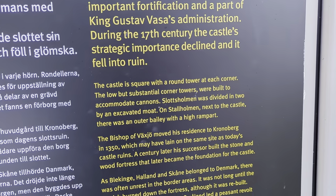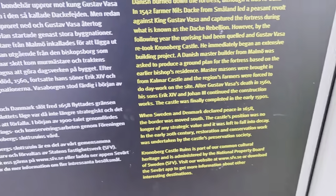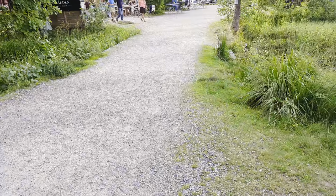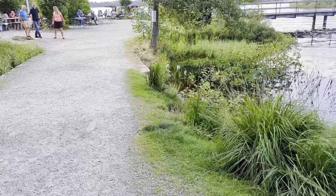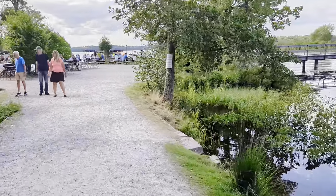Very cool. This is cute. We also have a boat dock down here, which is an old steamship.